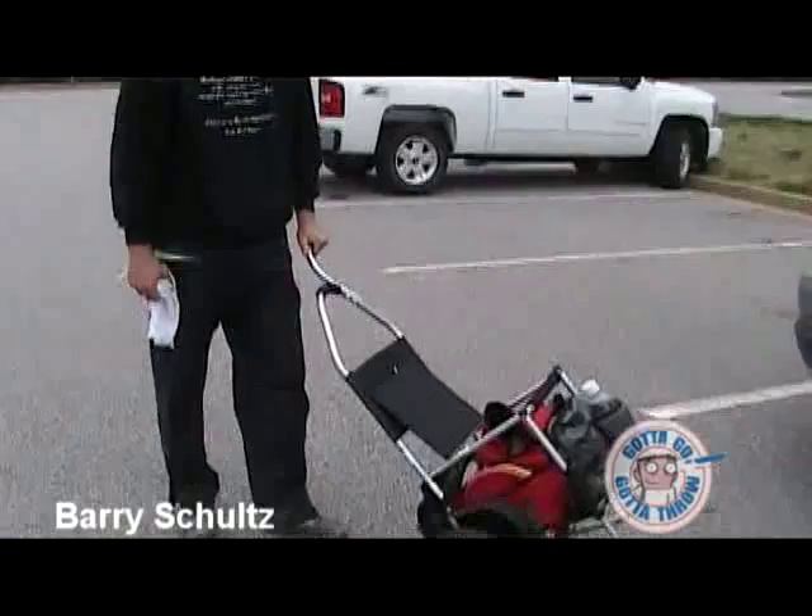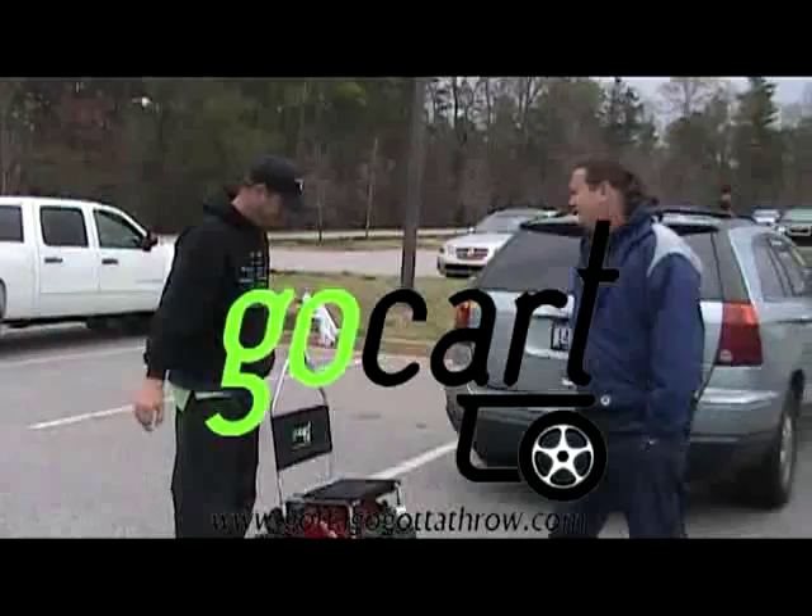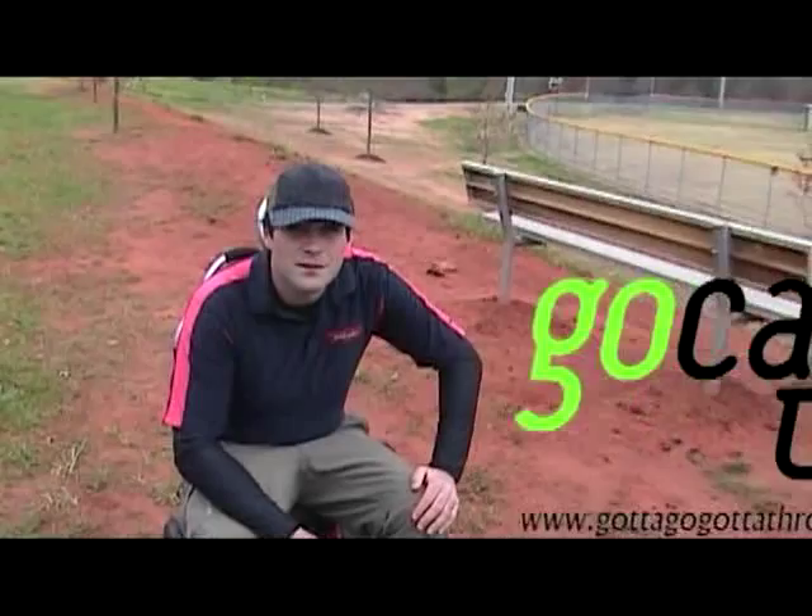I'm pretty sure I'm going to be using it the rest of the year. It's been really good, I'm liking it. Got to go, got to throw. That's Barry Schultz with his new Got-to-Go cart. Good luck, man. Thanks, Bill. You'll be looking forward to pulling that thing around. Yeah. We're here for Got to Go, Got to Throw — this is their new go-kart.